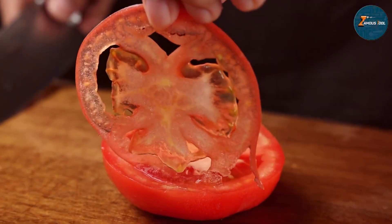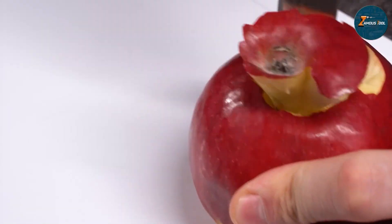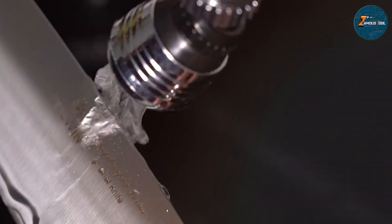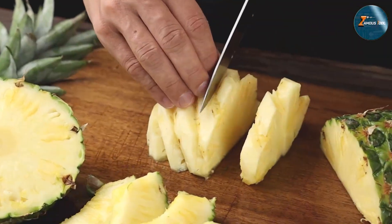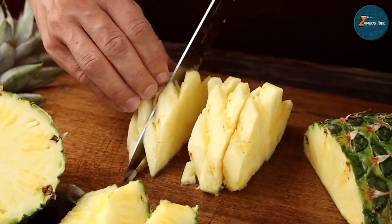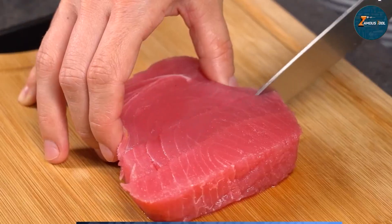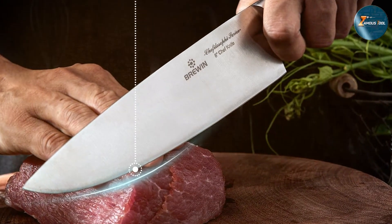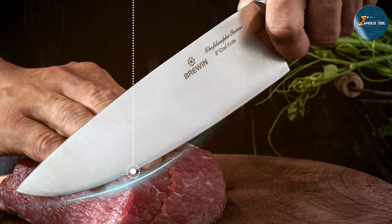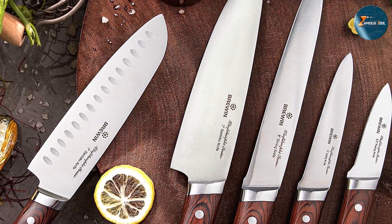Each knife is meticulously balanced, offering a superior grip and control that reduces fatigue during prolonged use. The set includes a chef knife, a santoku knife, a slicing knife, a utility knife, and a paring knife, all neatly packaged in an elegant box that doubles as a storage solution. The Brewin Chefilosophi knives are corrosion resistant and easy to maintain, and the blades are designed to withstand the rigors of daily use without losing their sharpness. Overall, it's an excellent investment for anyone looking to upgrade their kitchen tools.